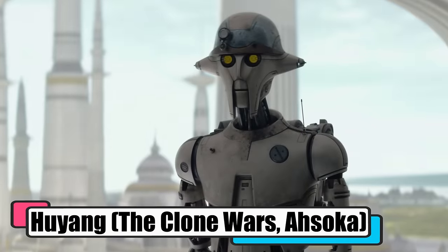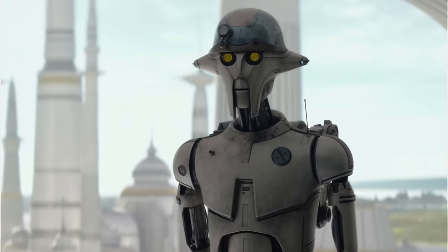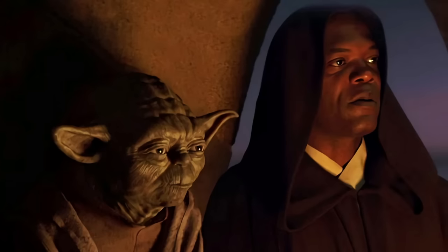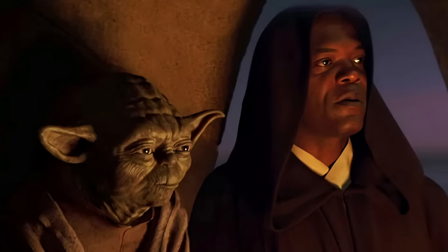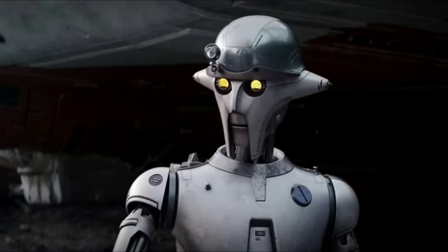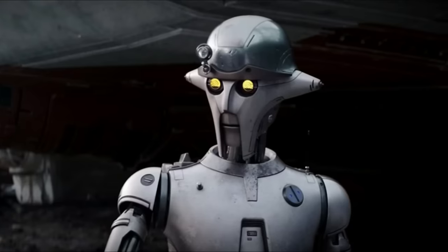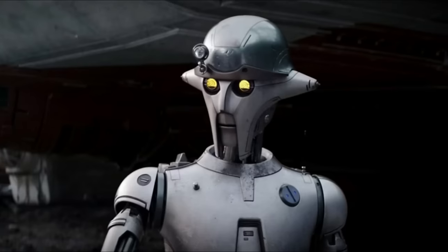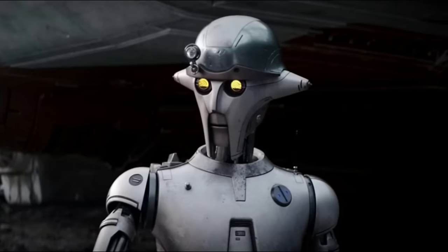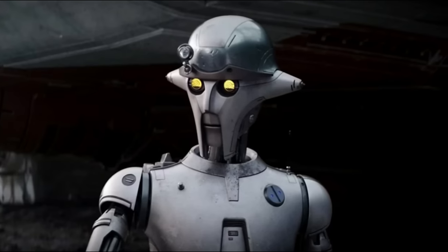Huyang, from The Clone Wars and Ahsoka, was an old-school Mark IV architect droid with a knack for crafting lightsabers and spinning tales about them. Aboard the Jedi ship Crucible, he was the go-to professor for Jedi younglings, guiding them through their rite of passage for millennia. And we're talking big names here — like Yoda and Mace Windu, who both got their saber-building chops under his watchful eye. Clocking in around 25,020 BBY, Huyang had been in the lightsaber game long enough to claim a thousand generations on his résumé. Some said he turned up at the Jedi Temple in a mysterious blue box way before he ever started the saber gig. His mission was clear: jet off to Ilum with the younglings, watch them score their crystals, and then get down to the serious business of building a lightsaber that was all their own.